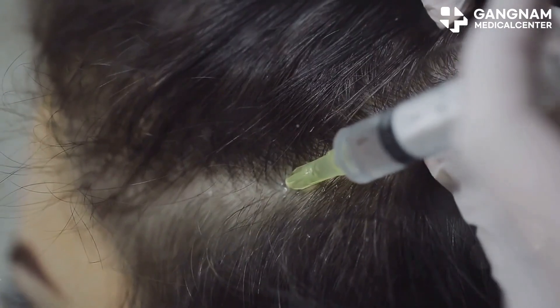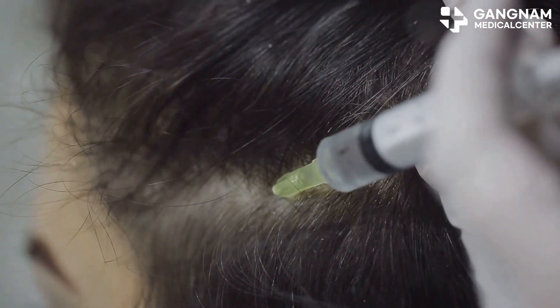Hey there. If you're struggling with hair loss, stick around because you're about to hear some amazing success stories with stem cell hair therapy.